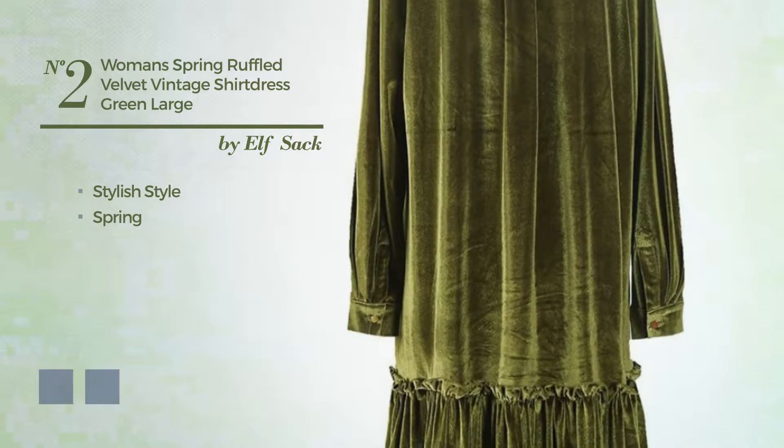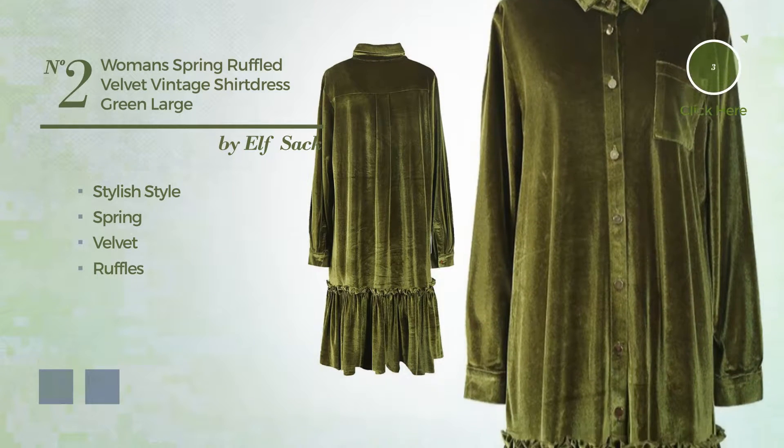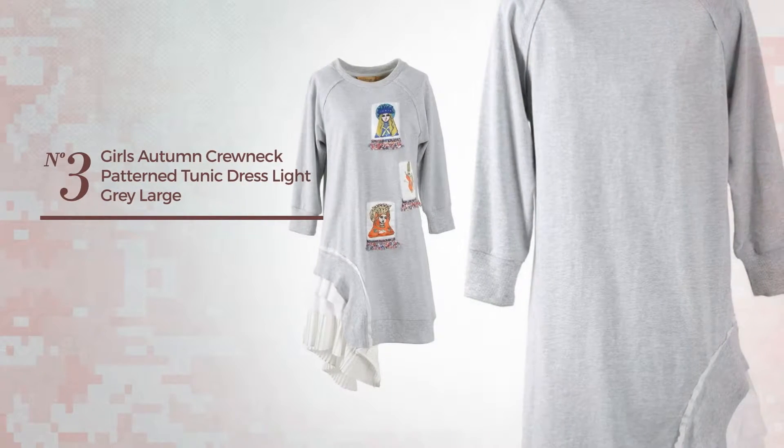Number two: a mix of stylish and elegant in this spring dress, produced with soft velvet, accented with ruffles. The available color variations include greenery and CG red.